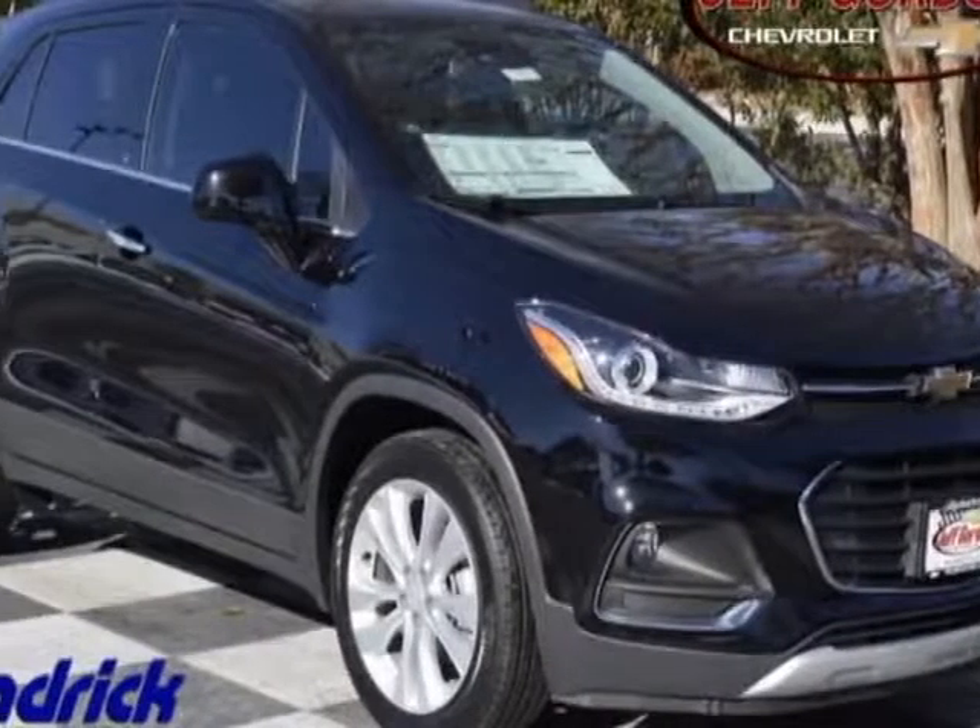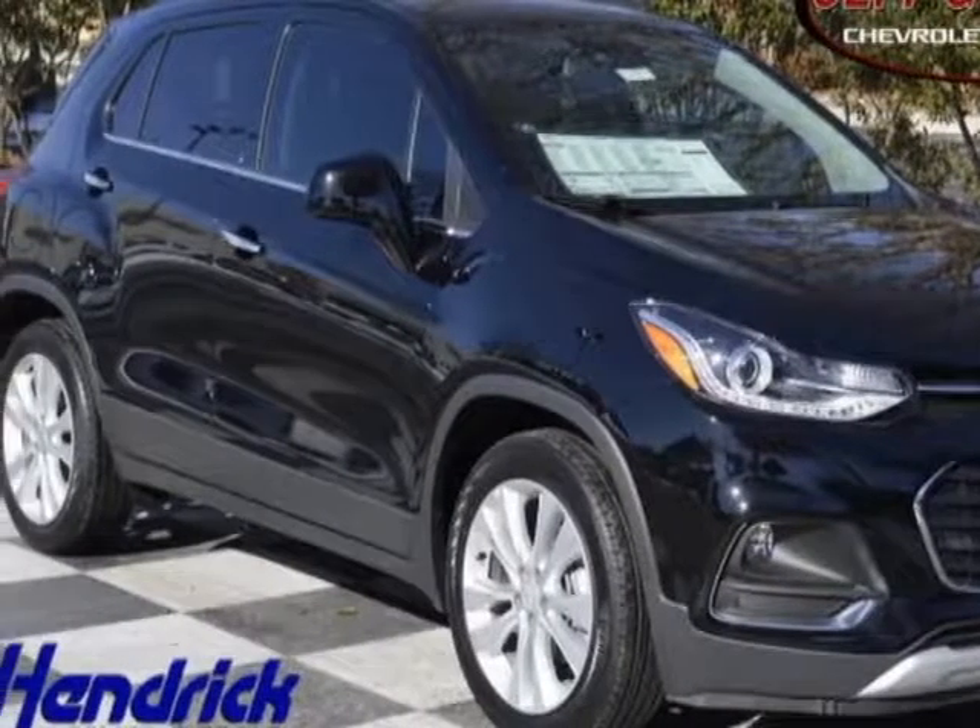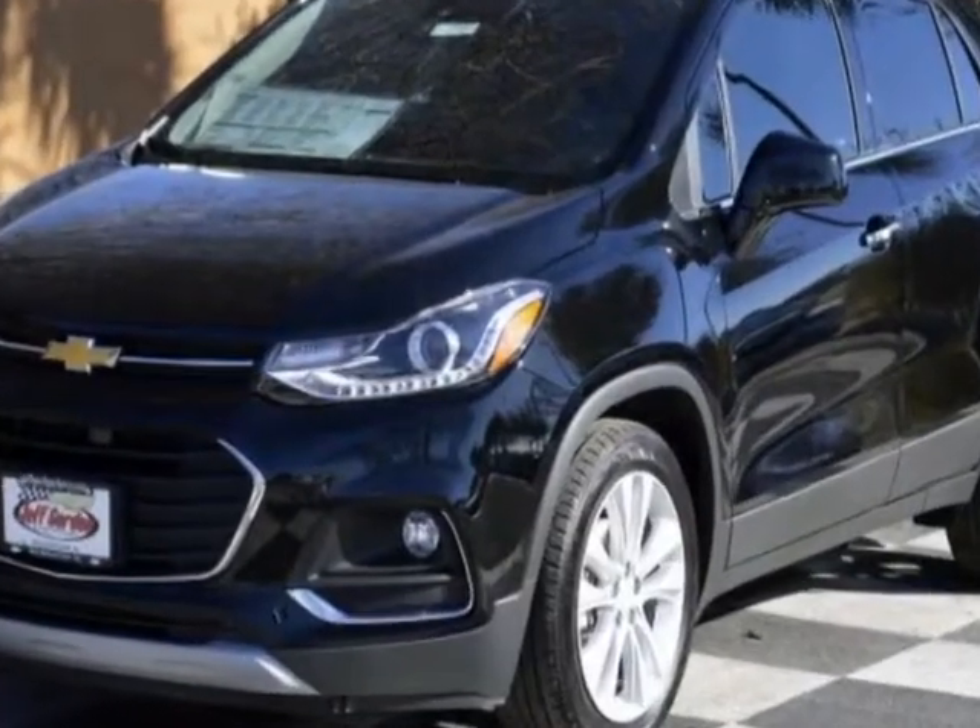Check out this new 2018 Chevrolet Trax. For your protection, this vehicle has a full factory warranty.